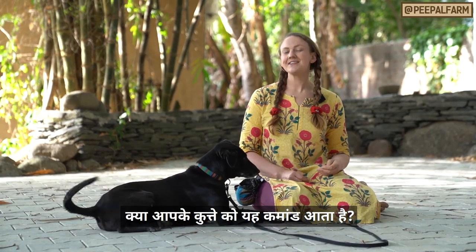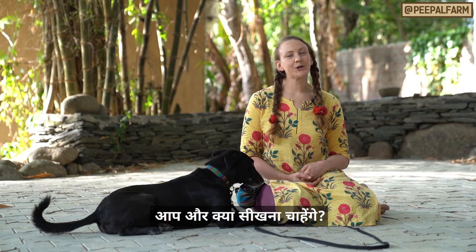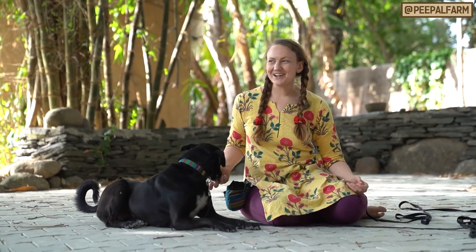Does your dog know stay? Let us know in a comment. Also, let us know what you want to learn next.